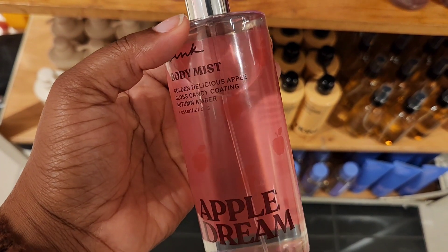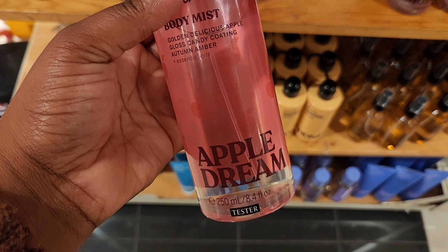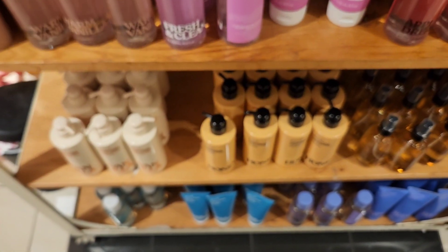Apple Dream is something I did not notice before. I'm not sure if this is a fall scent, but this smells so good. The notes are Golden Delicious Apple, Gloss Candy Coating, and Autumn Amber. This is a must-try — just trust me.